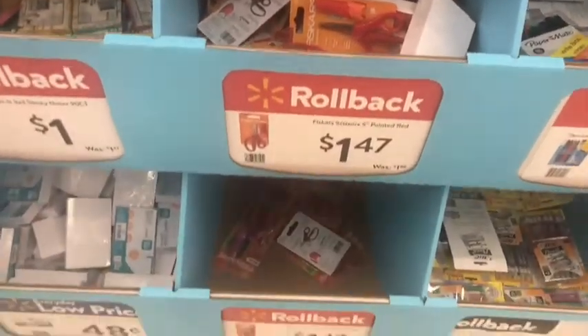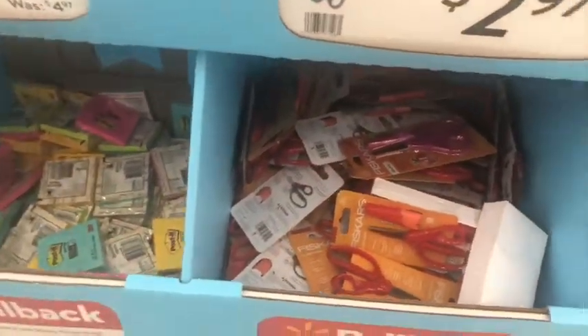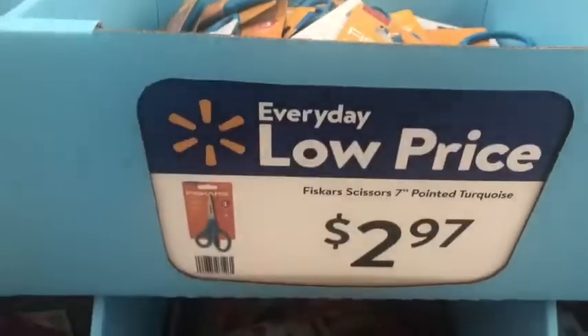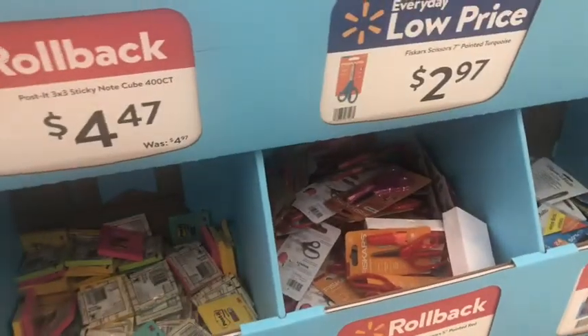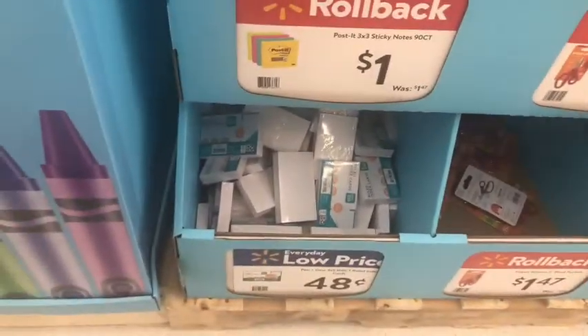They have the scissors, $1.47 for the five-inch, some inside the pack and some not. They have the seven-inch ones, the larger ones for $2.97. They have the Post-it notes, 90 count for a dollar. And they have index cards, $0.48.